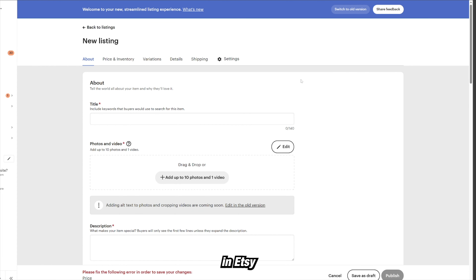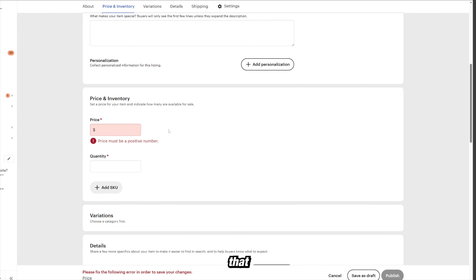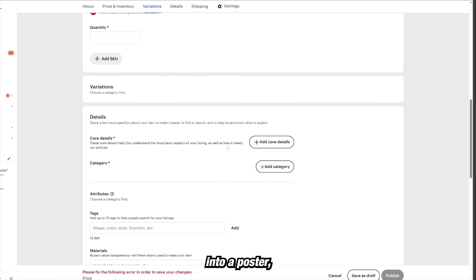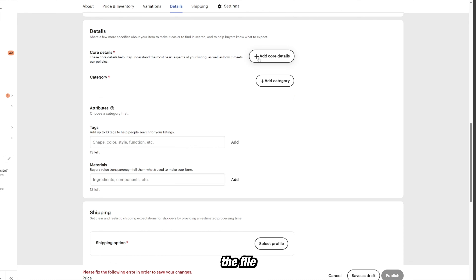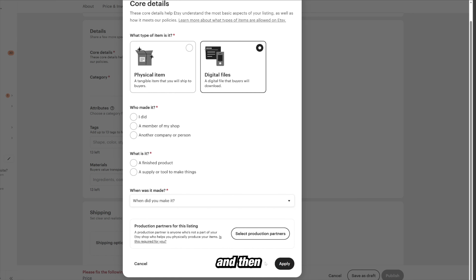I'm in Etsy right now starting a new listing. If you didn't want to sell physical products, you could very easily sell your images as digital printouts that people can print at home or have made into a poster for cheaper. You go through less of a hassle of having the product made and shipped through Printify. In this way, you would just send them the file automatically as soon as they buy it. Go to 'Core Details,' add core details, hit 'Digital File,' and press 'Apply.'